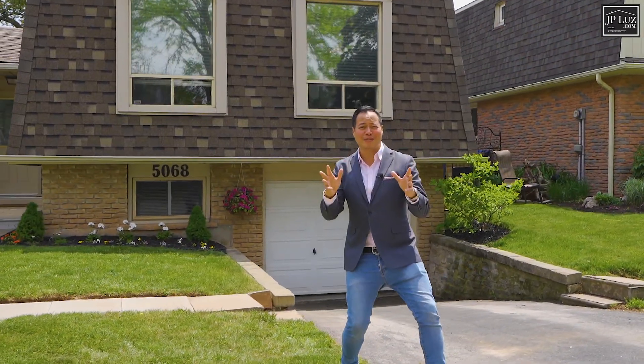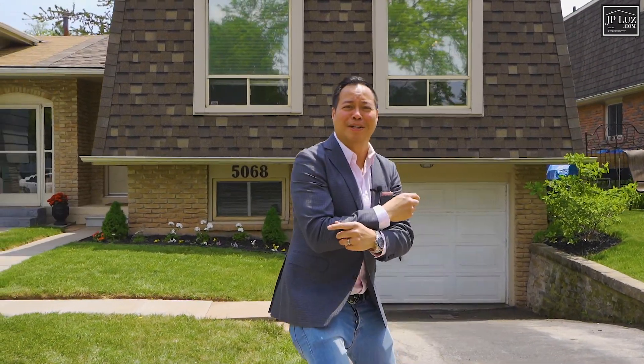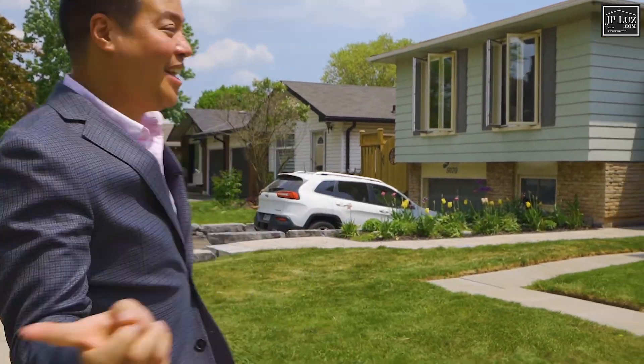JP Luce here, award-winning sales representative, and I can't wait to tell you about my new listing — because this is your family's chance to own a beautiful freehold home in a very desirable neighborhood in Burlington. Let's check it out.